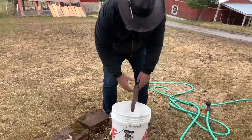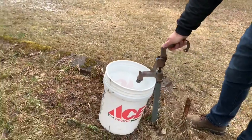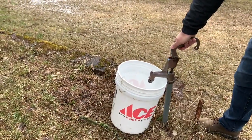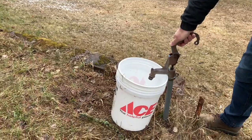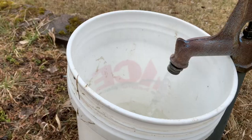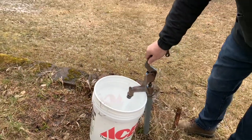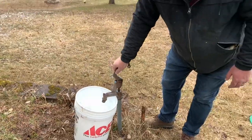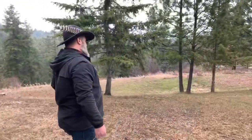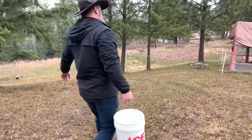Here we are getting the chickens some water. This is a spigot that gets water from our well underground. All right, here it comes out.